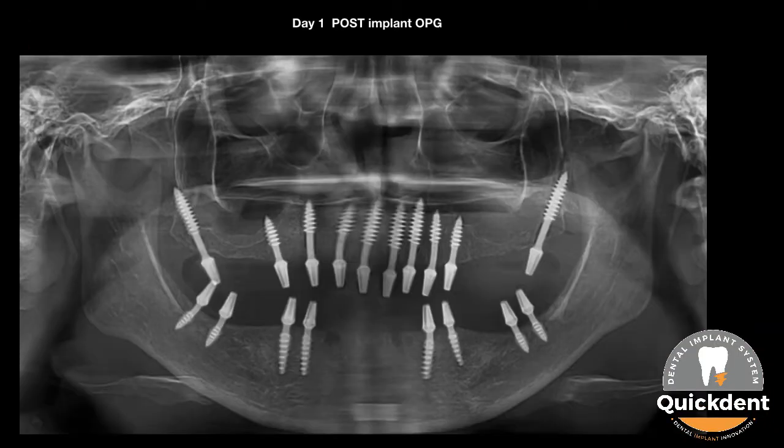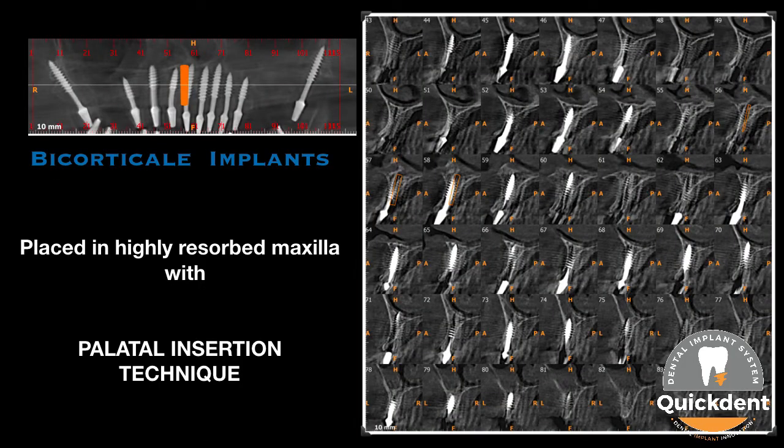The maxillary thin jaw bone received cortical basal implants with palatal insertion technique, and the posterior mandible received basal implants with lingual cortical engagement. Post-implant CBCT reveals palatal insertion of implants in the maxilla. Owing to the thinner polished collar, even if the shaft of the implant is exposed to soft tissue, this is not a matter of concern in basal design, contrary to rough wider diameter implants.